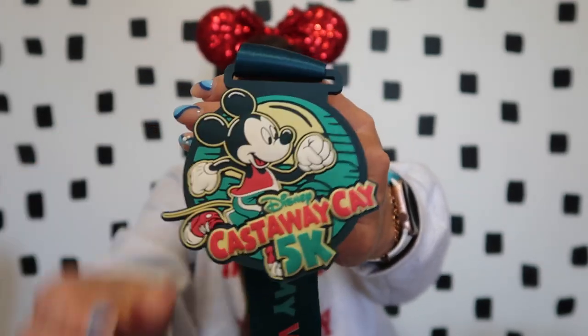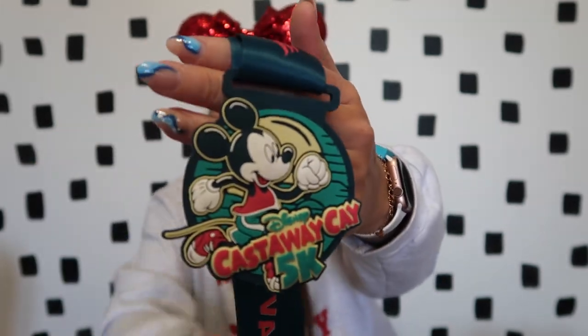Another fun item we got at Castaway Cay was the 5K medal — it's so cute and it's actually just rubber. We did the 5K right in the morning since it wasn't too warm yet. If you're interested in doing the 5K, make sure you do it early in the morning. A good amount of the course is in the shade, but there's a part with no shade at all, so wear your sunscreen!